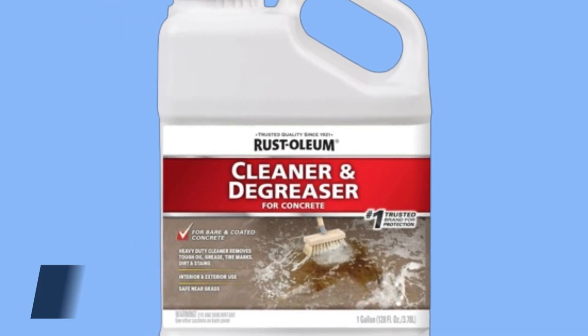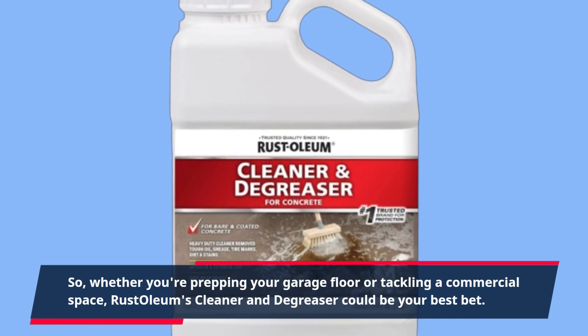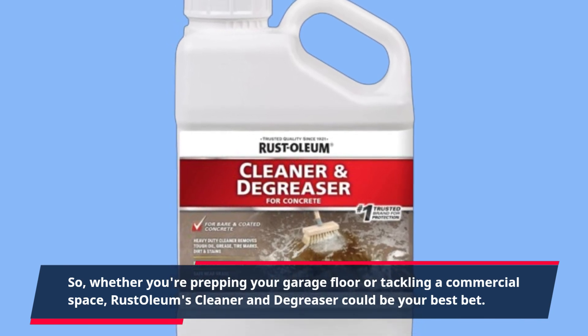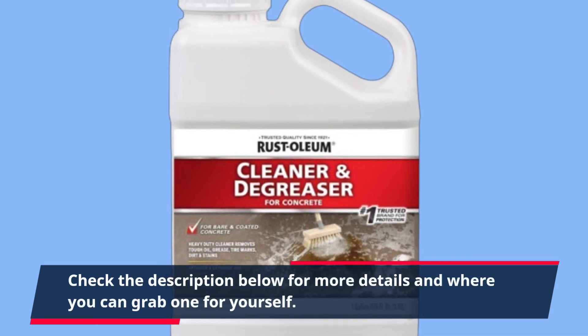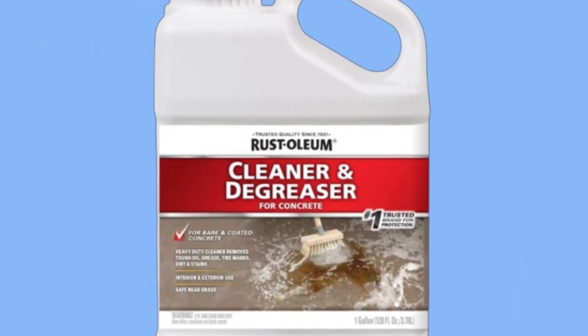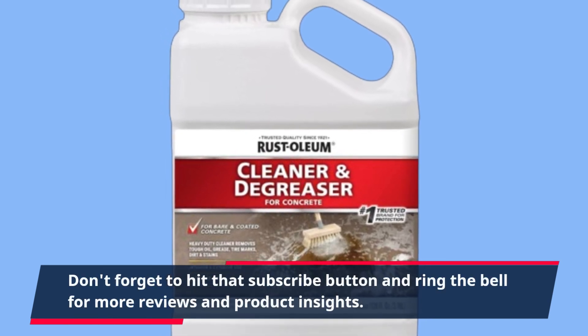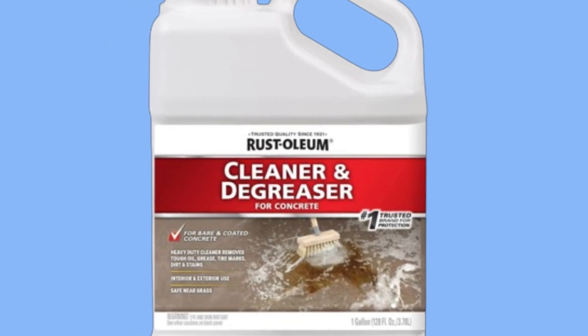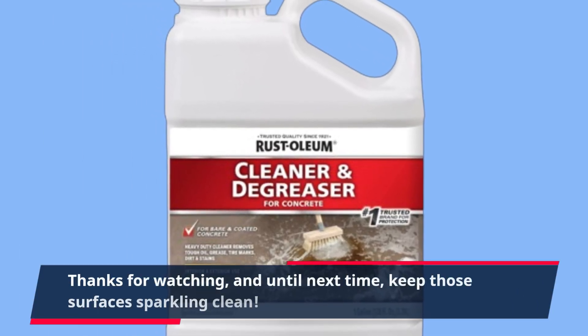So whether you're prepping your garage floor or tackling a commercial space, Rust-Oleum's Cleaner and Degreaser could be your best bet. Check the description below for more details and where you can grab one for yourself. Don't forget to hit that subscribe button and ring the bell for more reviews and product insights. Thanks for watching, and until next time, keep those surfaces sparkling clean!